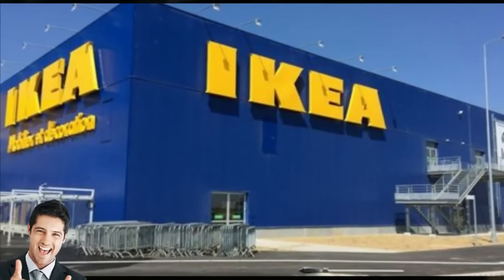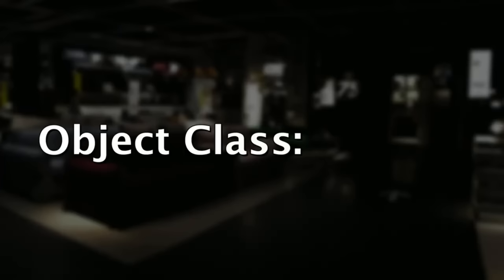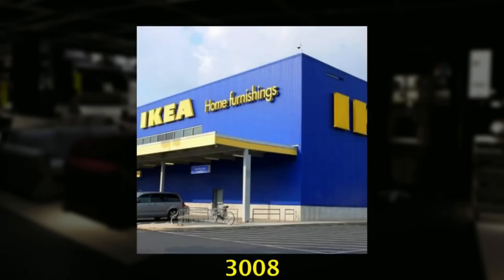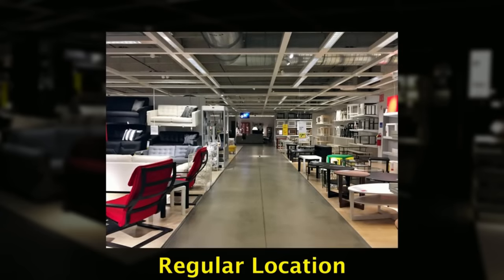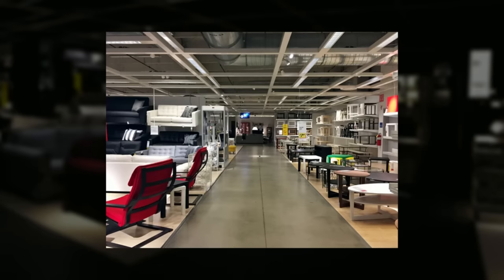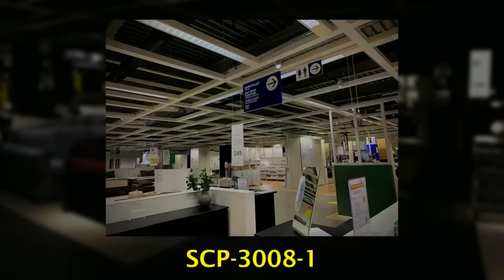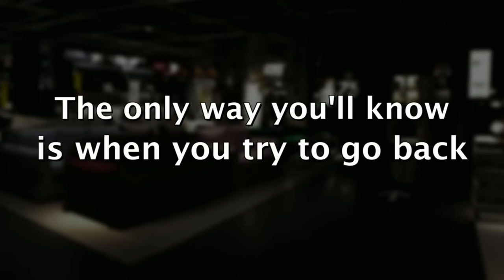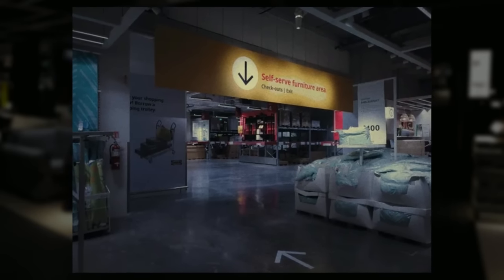SCP-3008 is a massive IKEA retail store — that big place where they sell furniture. Its object class is Euclid, meaning the entity is sentient in and of itself and can't be predicted. When someone walks into SCP-3008 through the main entrance doors, they'll be inside the regular building at first. But once you go past the entrance and lose eyesight of the doors you came through, you will be automatically translocated to the area called SCP-3008-1. You won't notice this transition instantly, because you won't sense any changes. The only way you'll know is when you try to go back to the exit, only to find that it doesn't exist anymore.